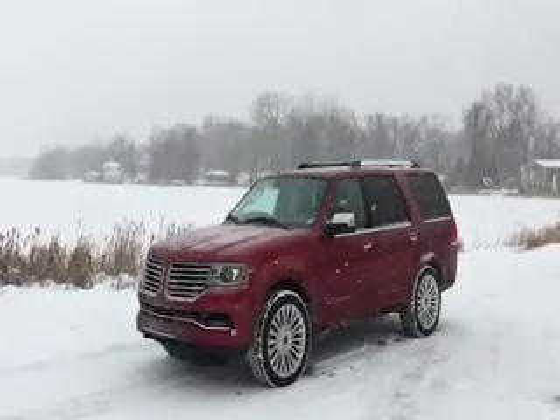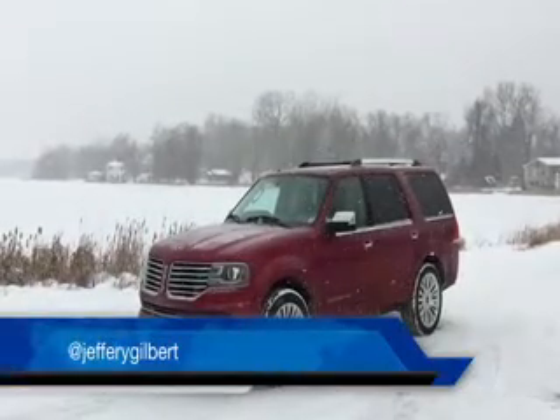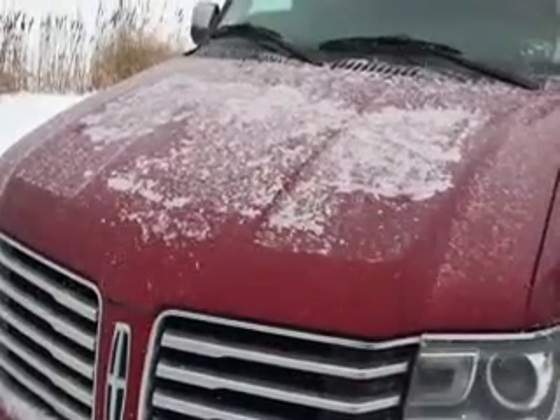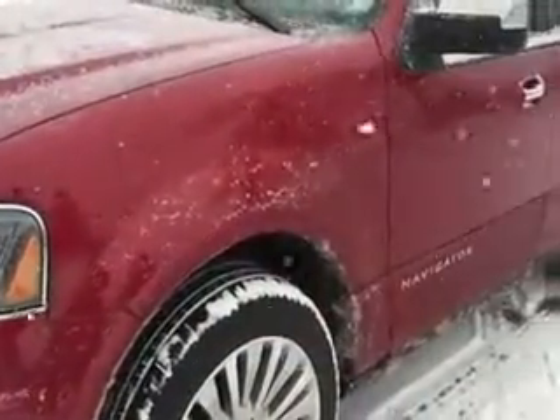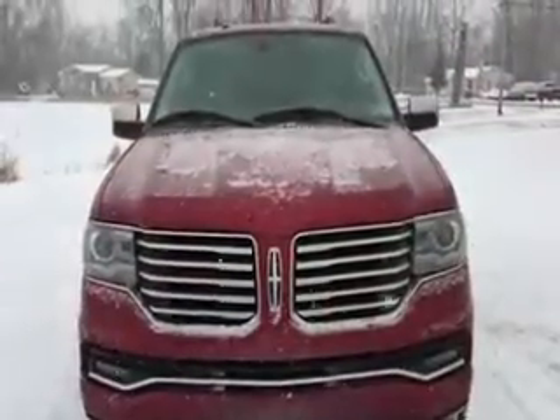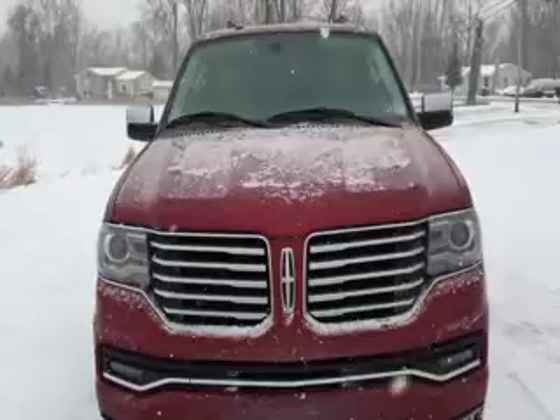This is definitely the kind of vehicle you want to have on a cold winter's day. Lincoln's Navigator makes you feel like you can get through anything in style. This is obviously the all-wheel drive version, but you can also get two-wheel drive.